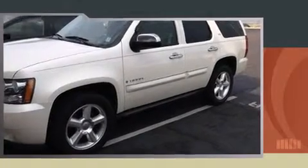Introducing the 2008 Chevrolet Tahoe. It features an automatic transmission, rear wheel drive, and a powerful eight-cylinder engine.